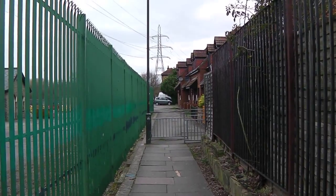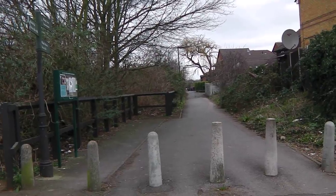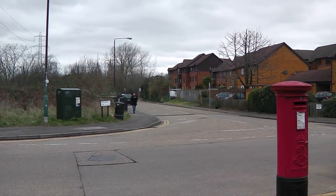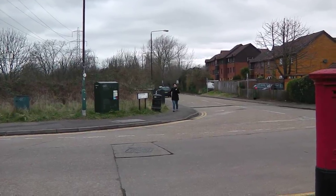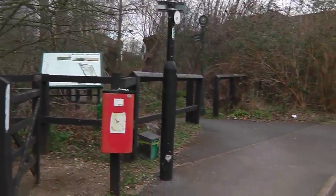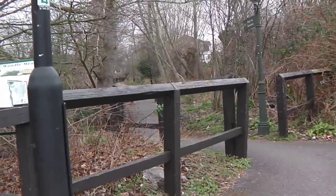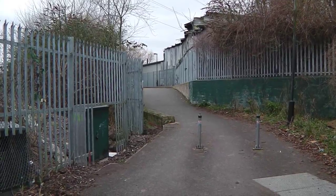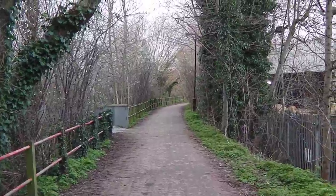Just carry on straight all the way through. When you reach this point, just cross over this road and carry on straight in front. All we do now is continue straight on the path in front. We just came under a little bridge there, but continue straight. All we do is continue straight.